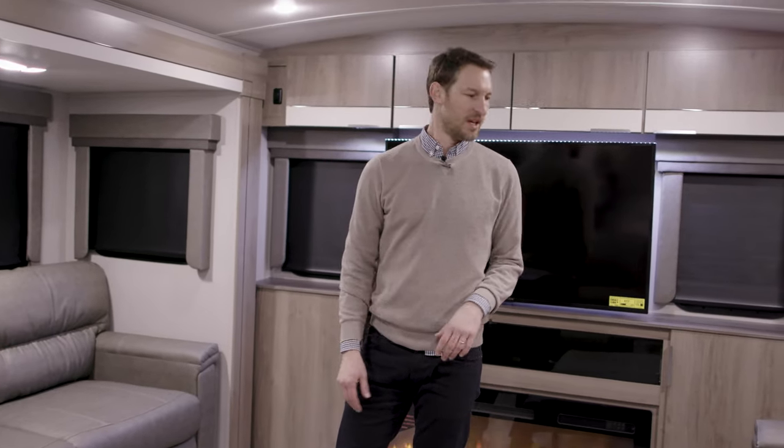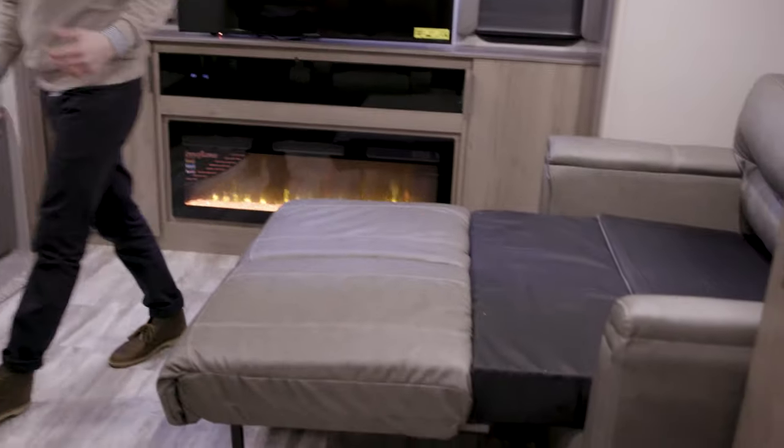We're still here in the 3100 RD. I just wanted to show you guys some of the sleeping capabilities. This is considered a couples unit, but there are two tri-fold sofas up here which will fold out so you can accommodate quite a few people if you have guests coming along. I just want to show you how these things operate.